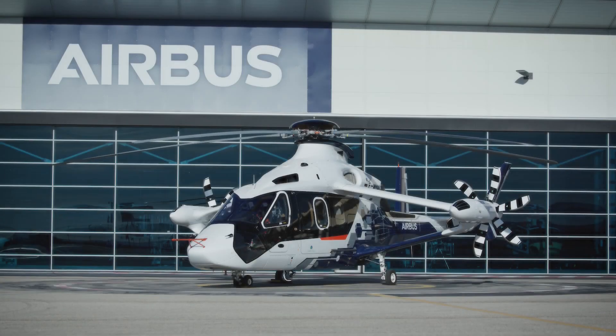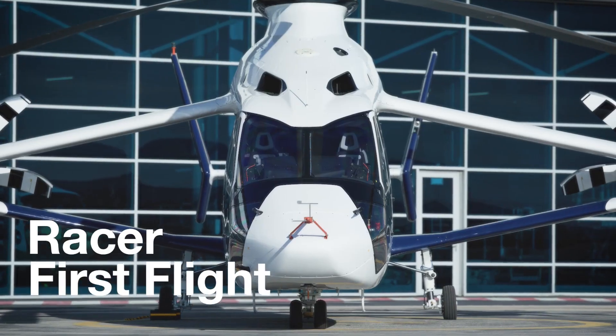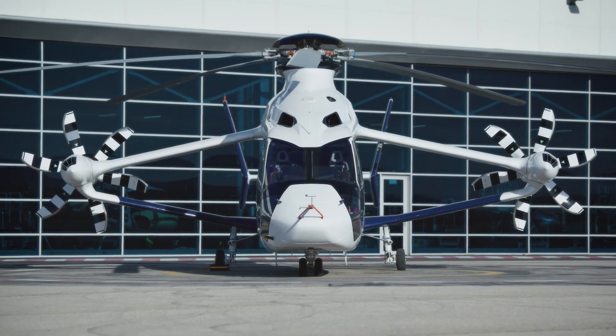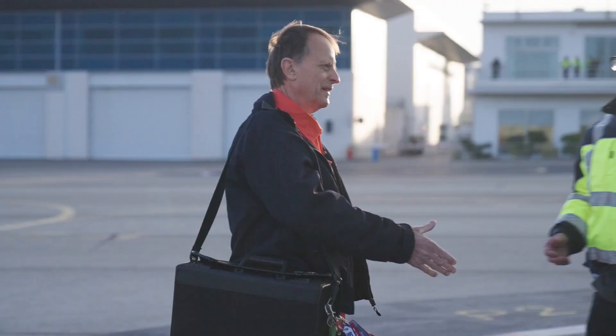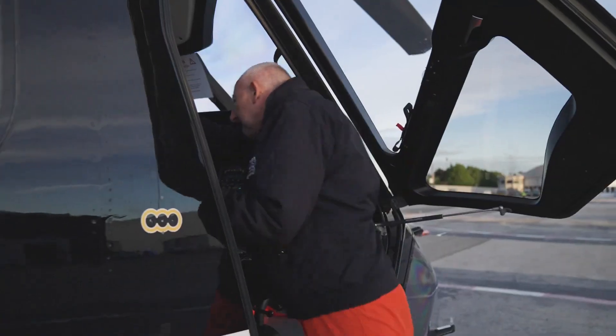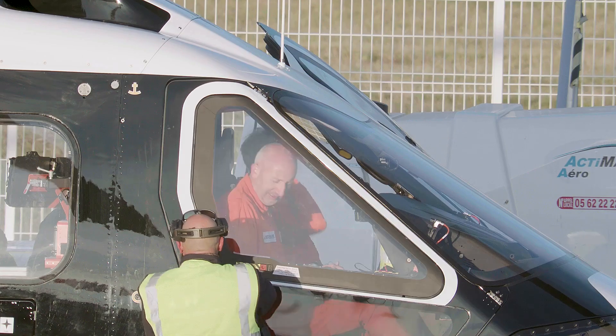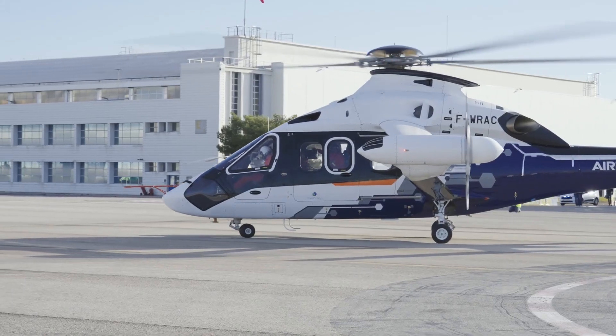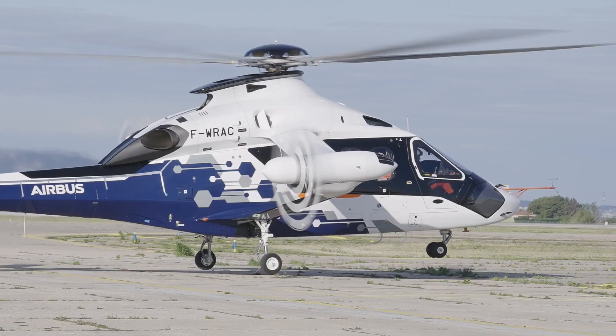RACER is a high-speed helicopter demonstrator that aims to use increased speed to provide significant added value for citizens and operators. It has an aerodynamic configuration that serves high speed. The simple, safe, and proven aerodynamic formula aims to provide the best balance between speed, cost-effectiveness, and mission performance.